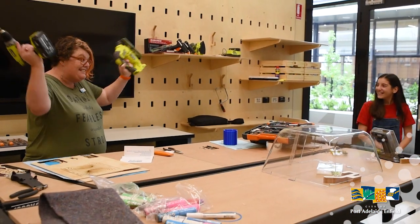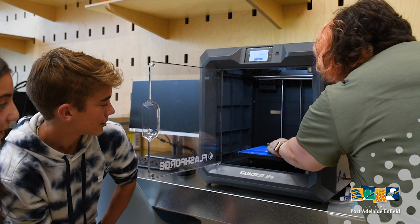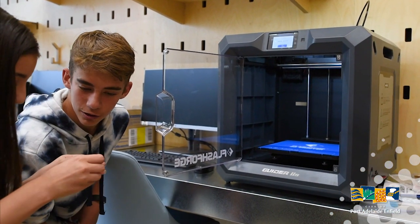Welcome to the Makerspace. Check it out — one of our 3D printers. What is it? We just printed a robot. That's cool. You can move its arms. Cool.